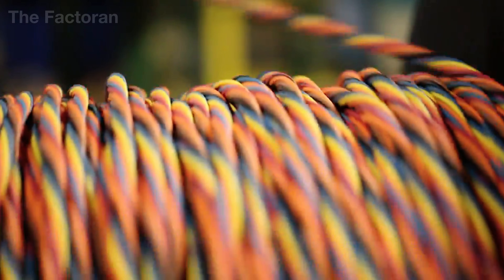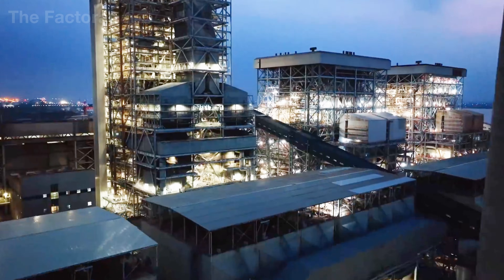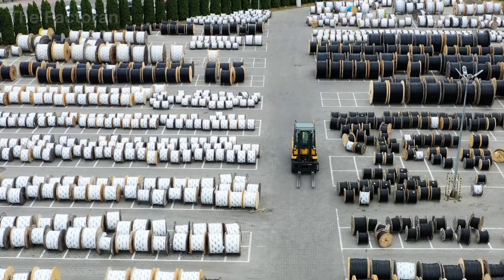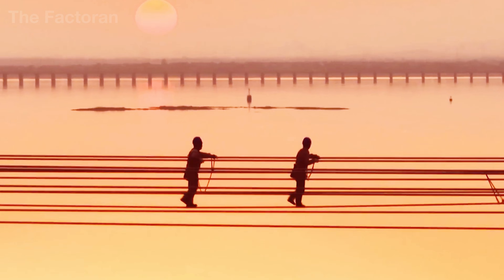Only a few centimeters thick, yet each cable can transmit enough electrical energy to light an entire city — a feat made possible by metal, engineering, and a level of precision measured down to microscopic details.